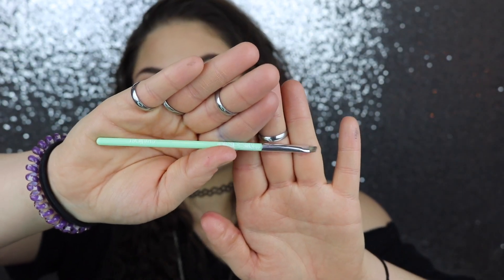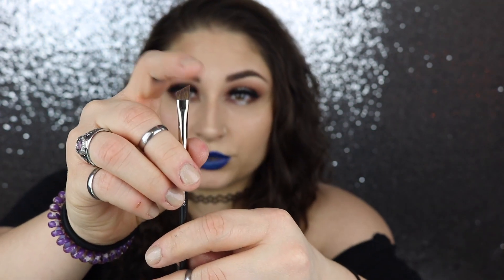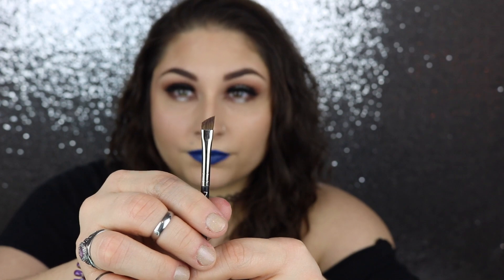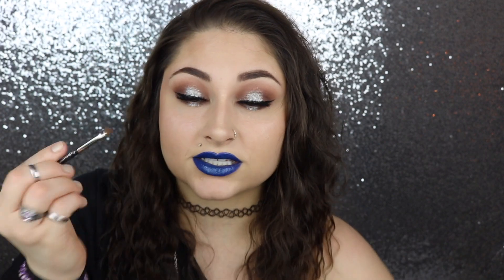The next brush is by MAC — this is the 266 brush, their angled eyeliner brush. I like this one because it has such a dramatic angle compared to a lot of others in my collection. It's really easy to get into the corner of your eye for a sharp eyeliner look, and it's also great for drawing sparse eyebrow hairs at the beginning of your brow.